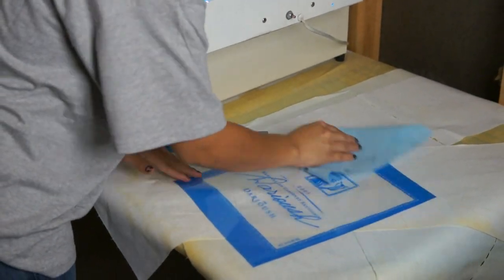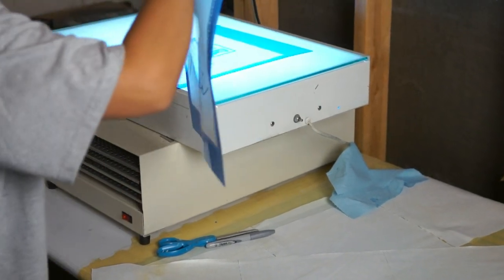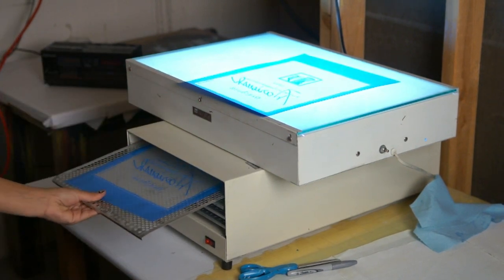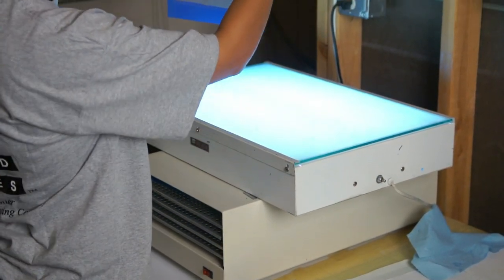Now we carefully blot the stencil and then put it in the dryer. After drying, each and every stencil is examined for any imperfections that would ruin the wine bottle. Any tiny imperfections are marked and later covered with small pieces of tape.